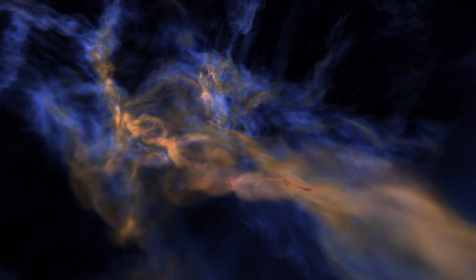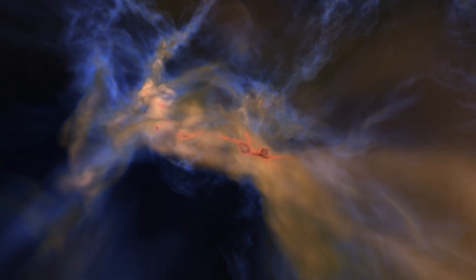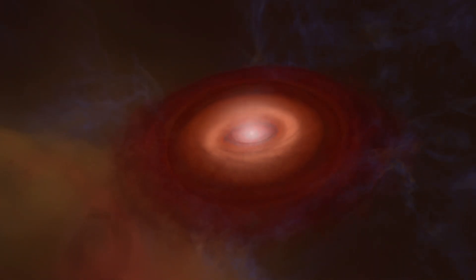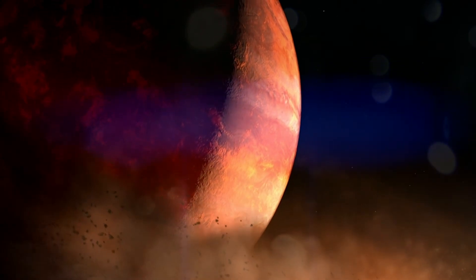Deep in star-forming regions such as this, in the disks around young stars, the delicate interplay between gas and dust is creating planets. Professor Sacha Hinckley and his team in the astrophysics group at the University of Exeter are world experts at directly imaging the faint planets that orbit young stars.